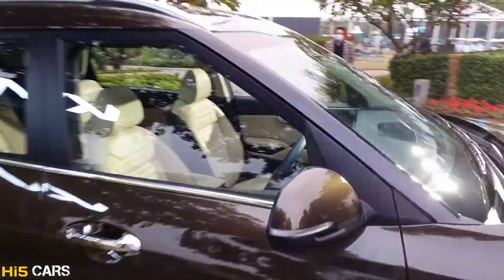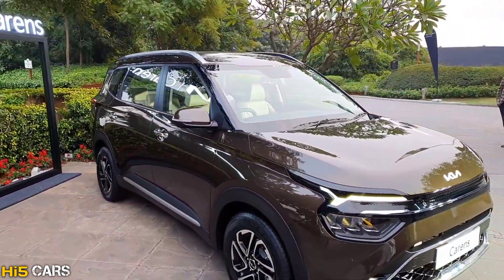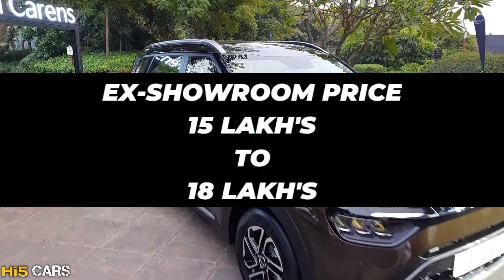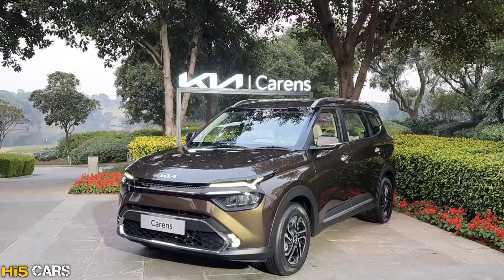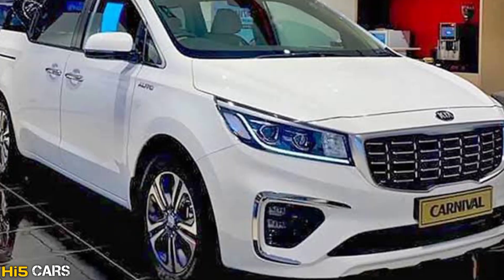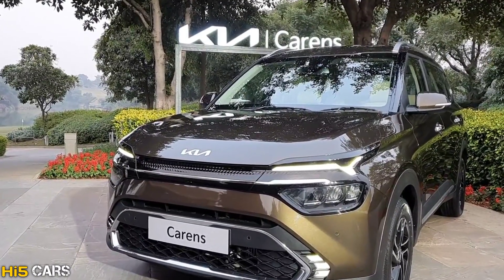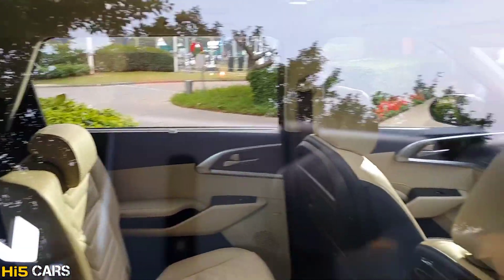The price is not officially launched yet, but the expected ex-showroom price is 15 lakhs to 18 lakhs. There will be 5 variants: Premium, Prestige, Prestige Plus, Luxury, and Luxury Plus. The same trims will continue, and there are multiple color options available.